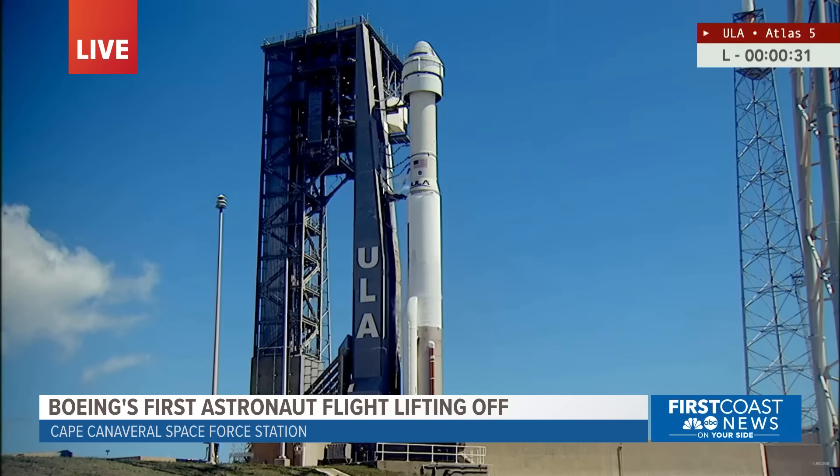The first time since the Mercury program, the Atlas family of rockets is sending humans to space. Go, Atlas. Go, Starliner. Godspeed.